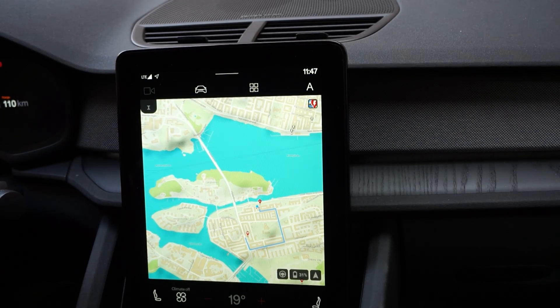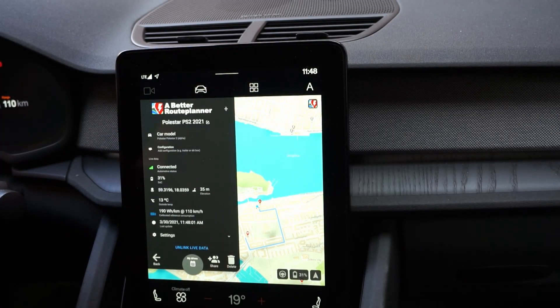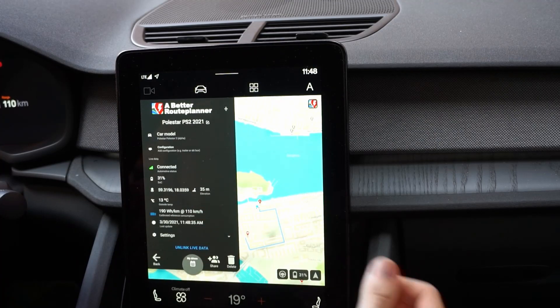So far it's a great addition. There are some bugs and it does lose connection, but it will be very interesting to see how this app evolves. It is one of the most used apps for new EV owners and essential when going on a long trip. Okay, that was everything — hope you enjoyed the video and see you next time, bye.